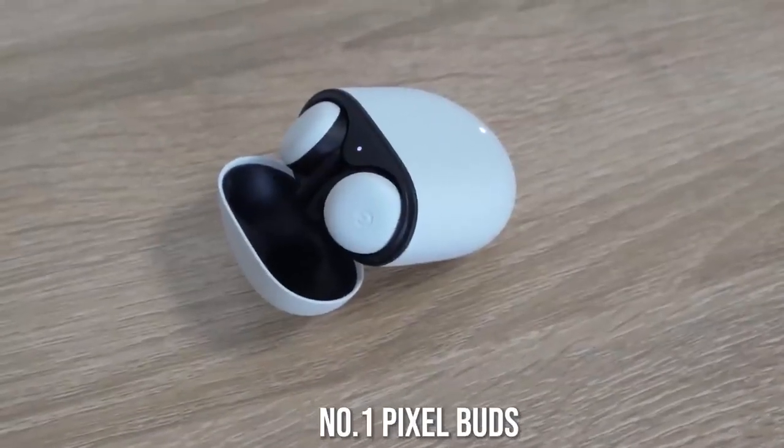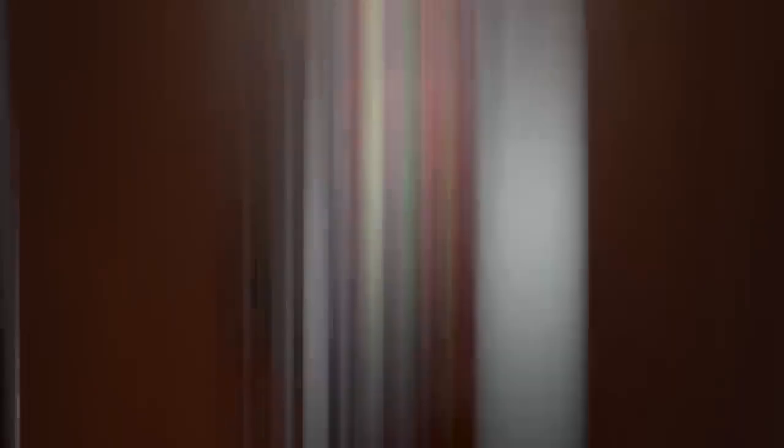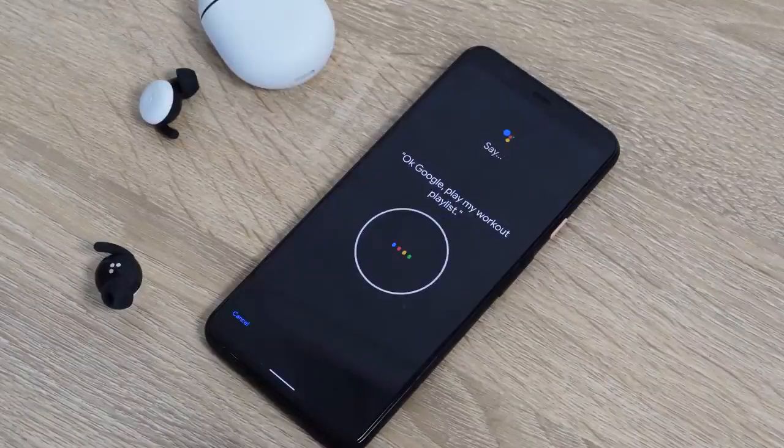I have to give number one to the Pixel Buds. They are actually really solid, and some of my critiques can be addressed via software updates. There's no equalizer, which I would love to see to customize the audio, and the microphone can also be improved through software. But the benefits you do get work really well: great audio, wireless charging, a nice-looking case, and ear detection — when you take them off, they stop immediately. The Pixel Buds do it really well. I'd have loved to see noise cancellation at this price point, but Google has added something special on the software side with the built-in Google Assistant, the seamless nature of the experience, and those notification alerts.